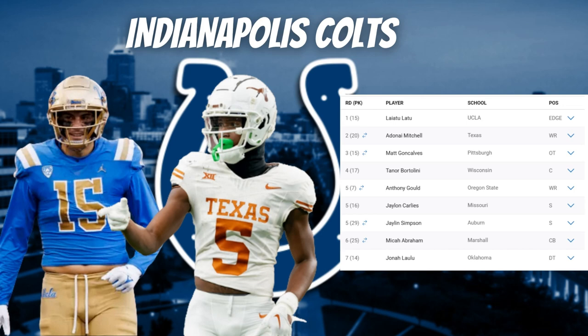Goncalves will be a great lineman to have protecting Anthony Richardson. The Colts drafted the best available tackle on the board — someone who can play both right and left side, which is a huge plus. He improves their depth, which is important given Graden Smith missed seven games last season. Goncalves can also play guard, making him a very versatile lineman and a solid pick for the Colts.